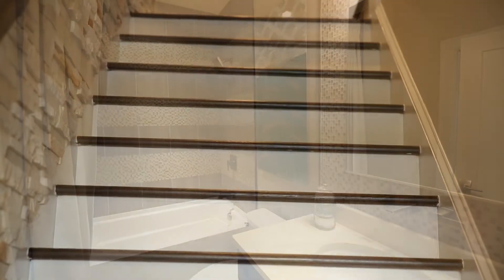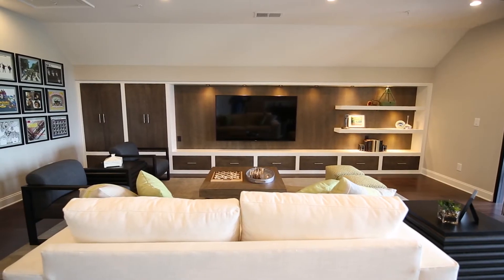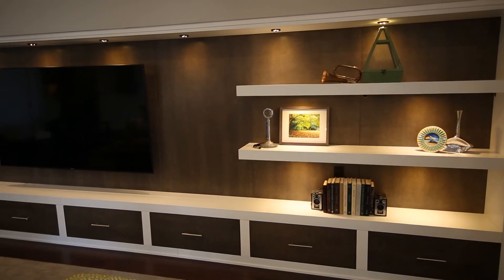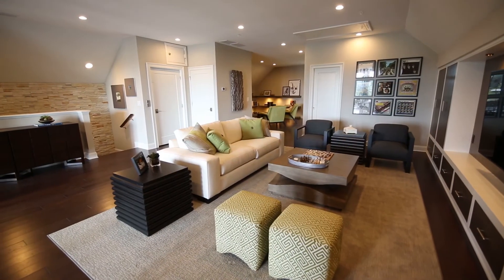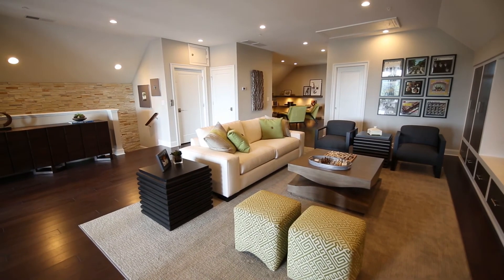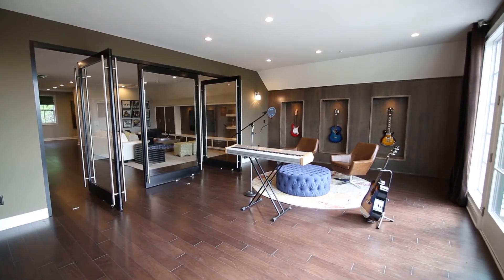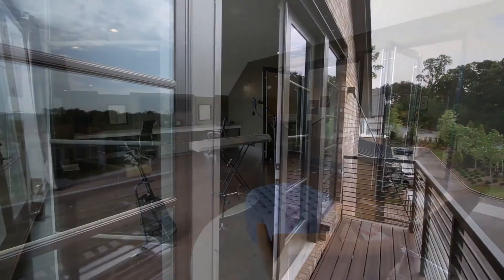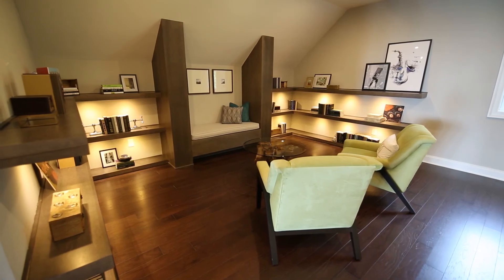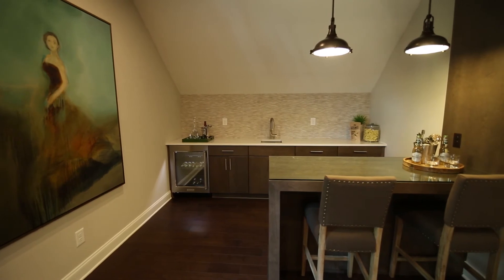Continue to the third floor where you'll find a large bonus room ready for media, games, music, or more. Pivoting glass doors make a dramatic statement as they open into the studio just beyond, outfitted for the musician and opening to the second floor balcony. On the other side of the bonus room, find a cozy lounge with a built-in wet bar for even more flexible space to enjoy.